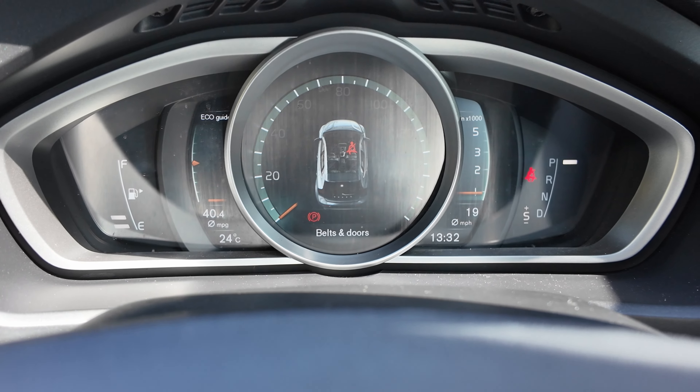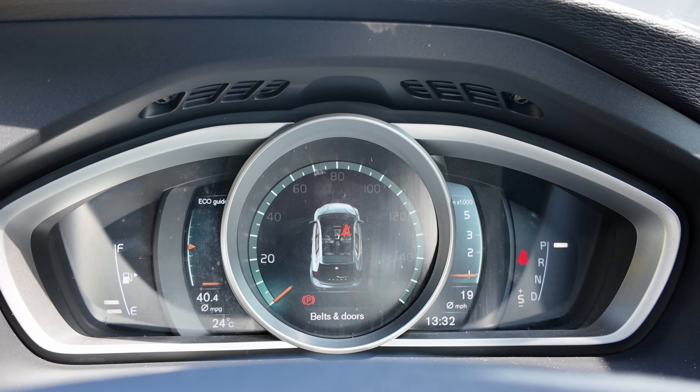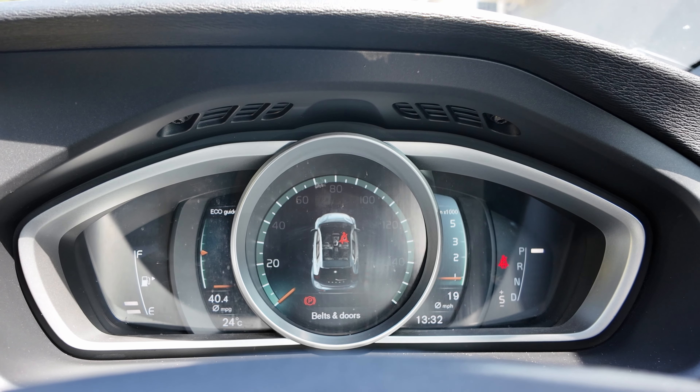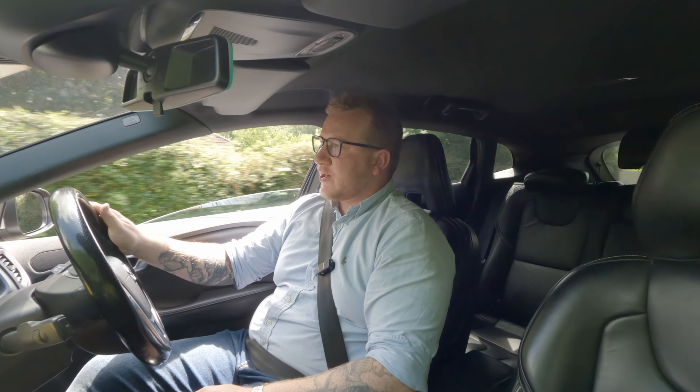And then on the sides of that they've got two other screens — I imagine it's probably one screen separated by the dials — but it does all look very impressive, feeling modern and fresh.